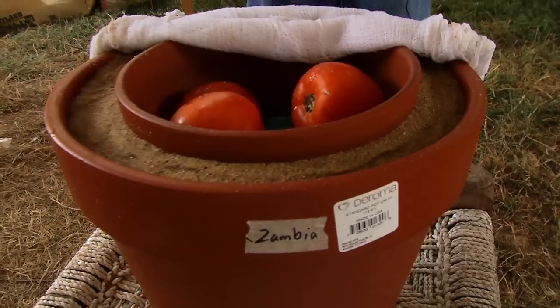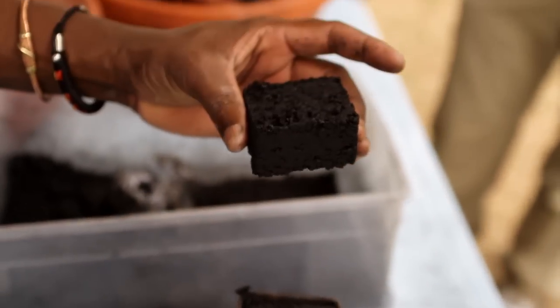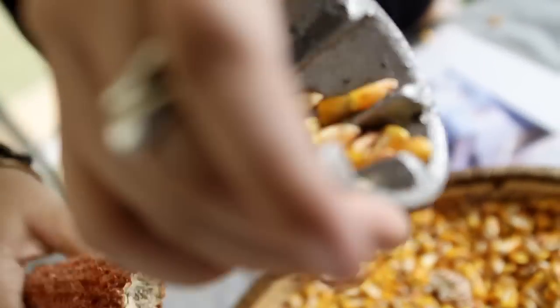I think appropriate technology is really important in Zambia. It teaches people about innovative thinking and creative thinking in a way that they can really solve their own problems just using basic technologies. A lot of people think that they need complicated designs and technologies from developed countries, but appropriate technology shows them that they can actually make it themselves.